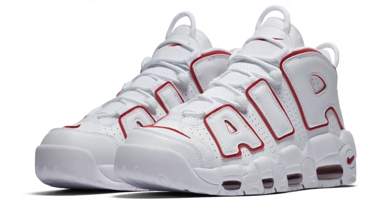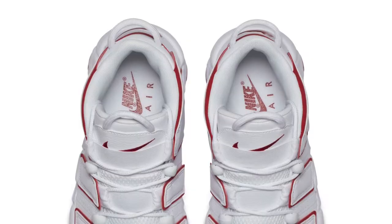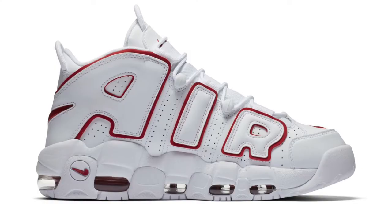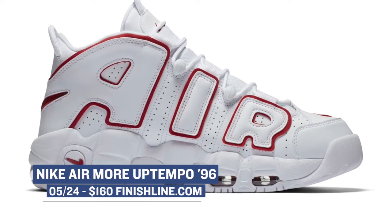Starting with Thursday morning, we have the Nike Air Morib Tempo 96 in the renowned Rhythm colorway. The Air Morib Tempo 96 has been getting a lot of love over the last few years, and Nike's not really flooding the market with this shoe — they're kind of putting out colorways here and there. This red and white one really pops, and I actually like the way this one looks a lot. You can grab those for $160.